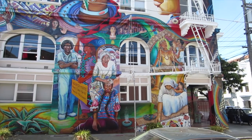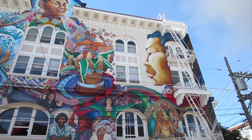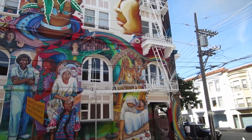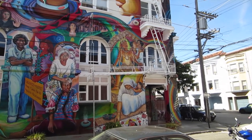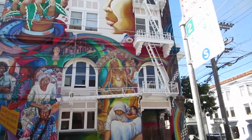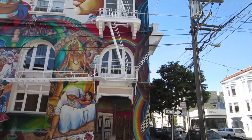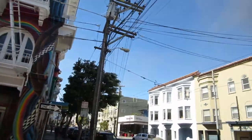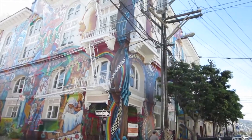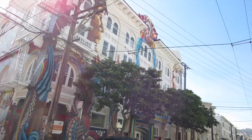The building was originally purchased in 1979 and then transformed into the first woman-owned and operated community center in the country. Today, the center sponsors over 170 organizations, many non-profits, including the Women's Foundation of California and the Lavender Youth Center. There are an average of 20,000 people each year who pass through the doors for a variety of services and events.